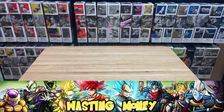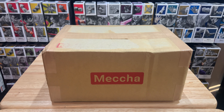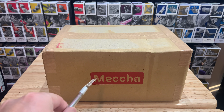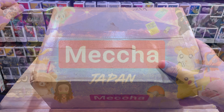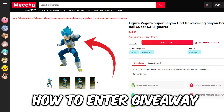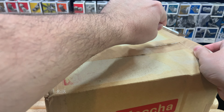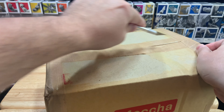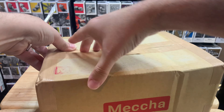Hey everyone, Wasting Money here. Today we're going to be opening up a Dragon Ball SH Figuarts figure from today's sponsor, which is Meccha Japan. Make sure you stay tuned till the end — they're actually sponsoring a giveaway for everyone, and this will be an international giveaway, so anyone can enter.